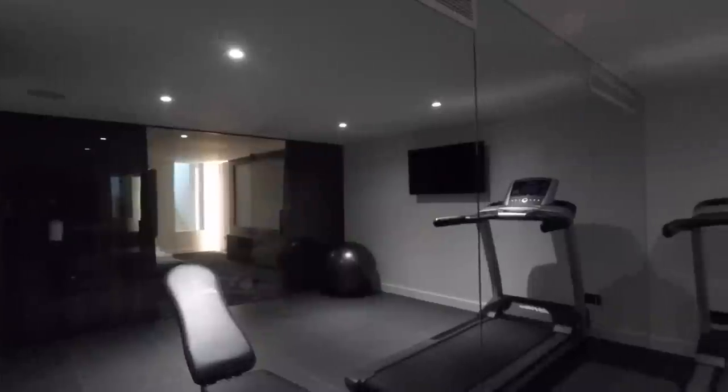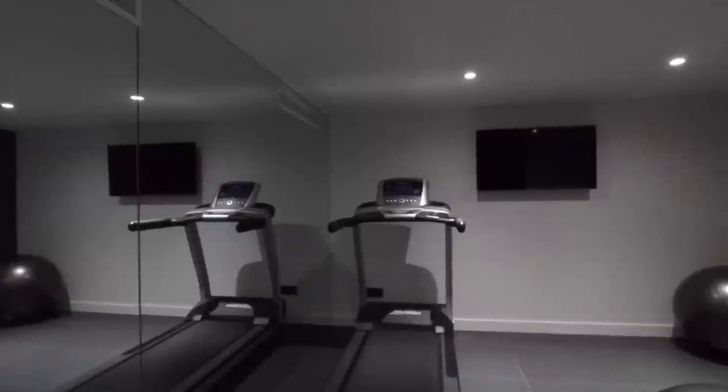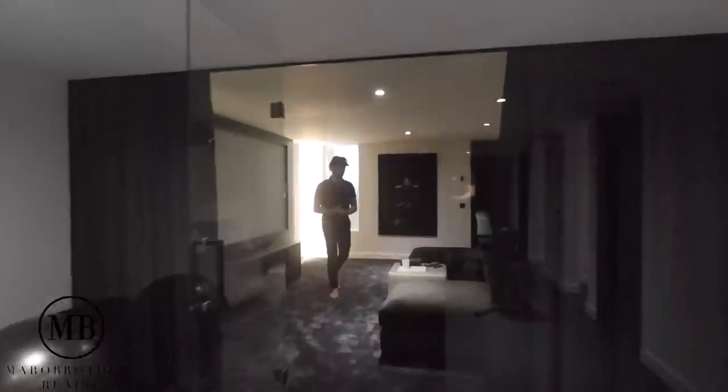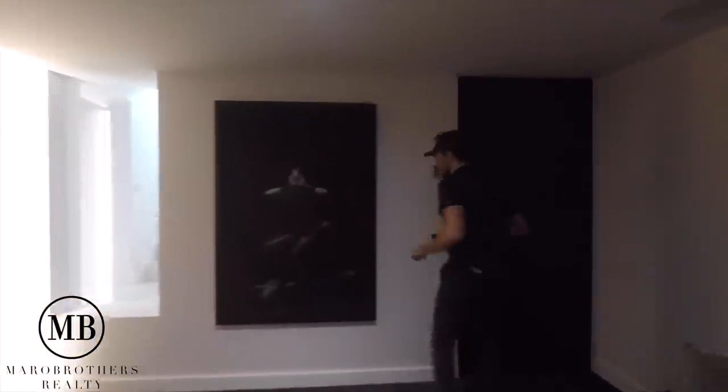Now, if you're not a lazy potato and you don't want to binge-watch, you have something to keep you entertained - and that's a gym section right over here. Let's leave this gym section - there's still a lot to show you in the basement.